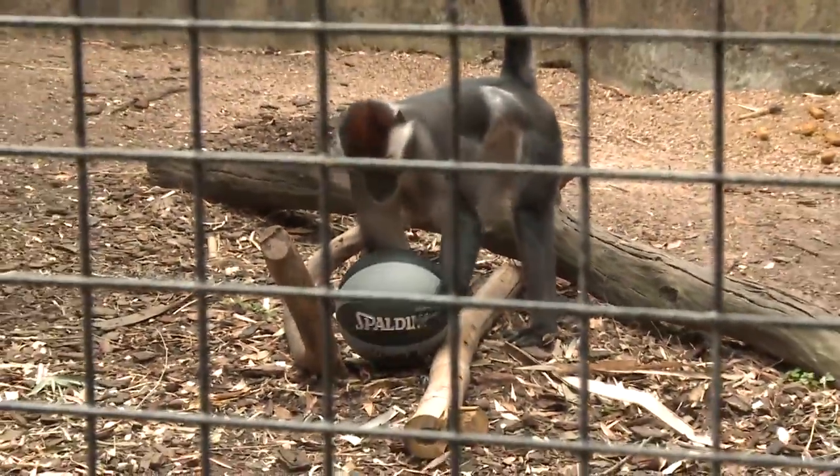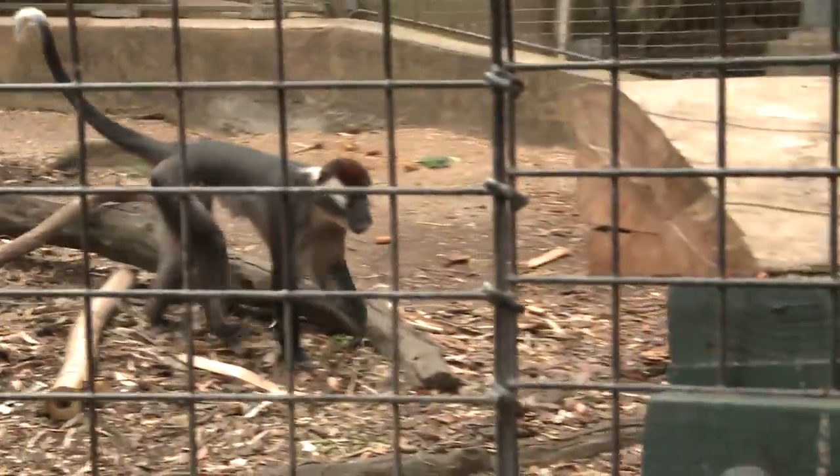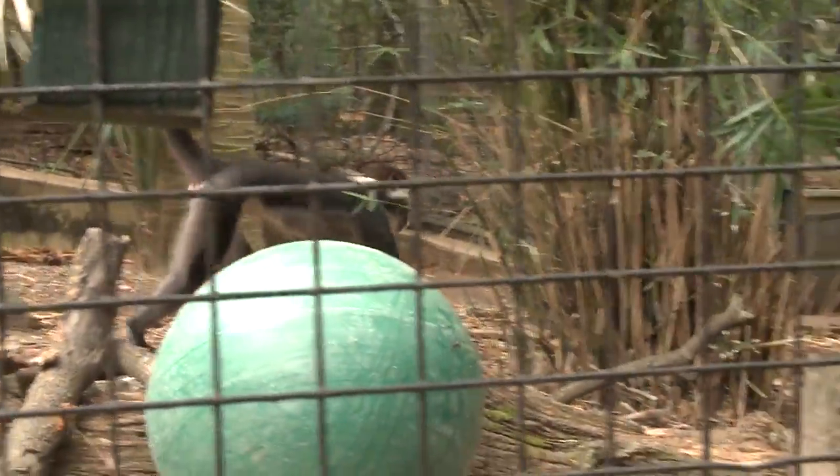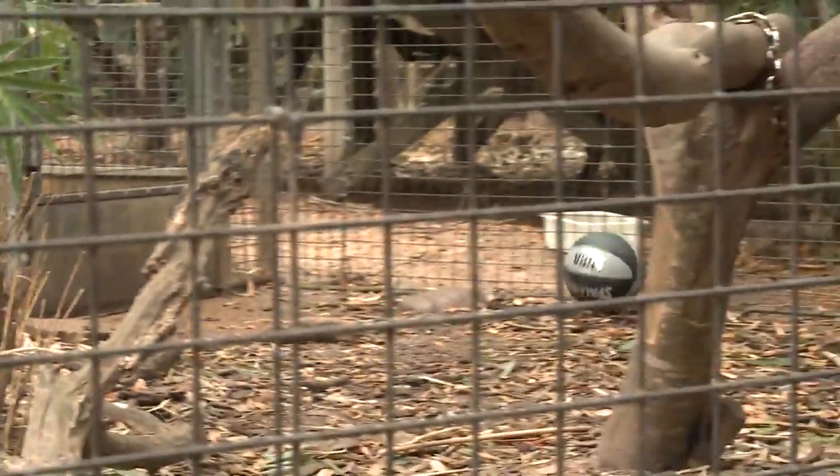It actually is. Enrichment is really important for all animals, but especially with primates. We definitely want to keep them active and we want to give them things to stimulate their minds. The mangabeys have basketballs here, but is there anything that people at home can do for their pets — dogs, cats? There's lots of items. If you go to your pet store, you can find all different kinds of balls for your animals, especially dogs. A lot of dogs like to fetch them, and it's a really good natural behavior. With cats, they like to chase things, so you can get little balls to play with them.